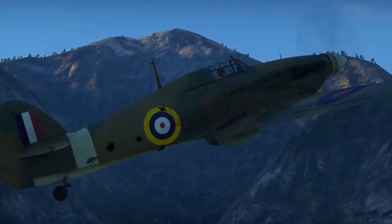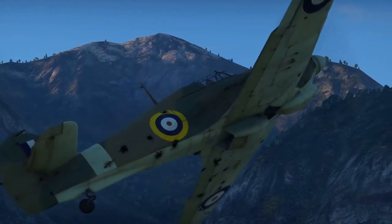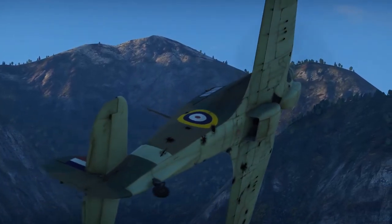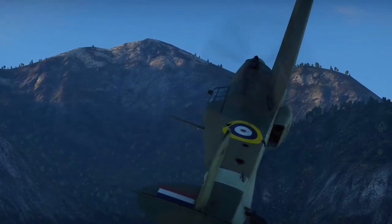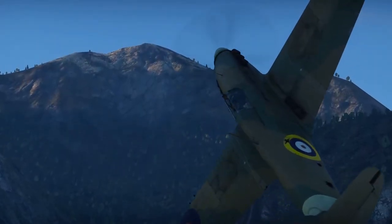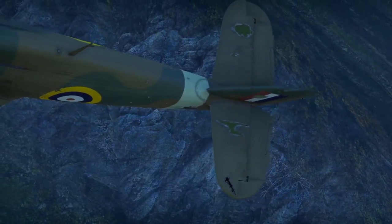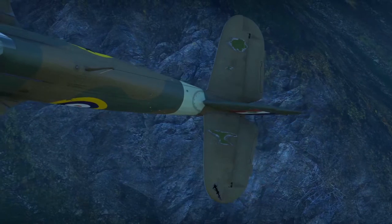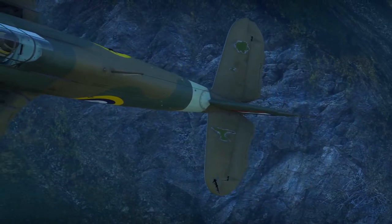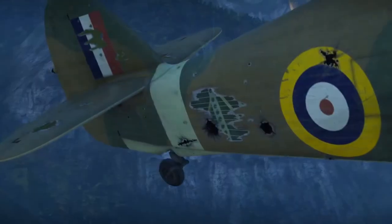In game, they have represented the Hurricane's famous ability to take damage and still fly, with that fabric coating. These next clips show that off — I've taken quite a few hits to the wings and the airframe but the plane keeps flying. Not very well, mind you, but it's still out there still doing the business.